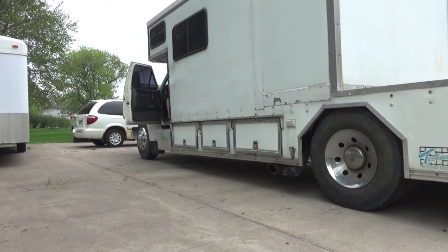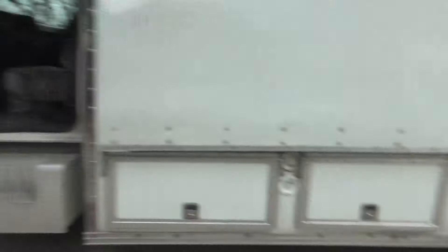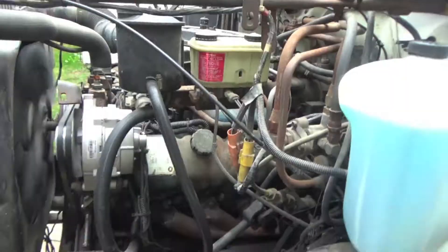That's the toter — we're gonna fire her up and let you guys hear what she sounds like. A little smoky, but she is old. Mechanical injection — you're gonna be a little smoky when she's cold. But it does run really well and it's really quiet. It doesn't have any blow-by at all on the motor.